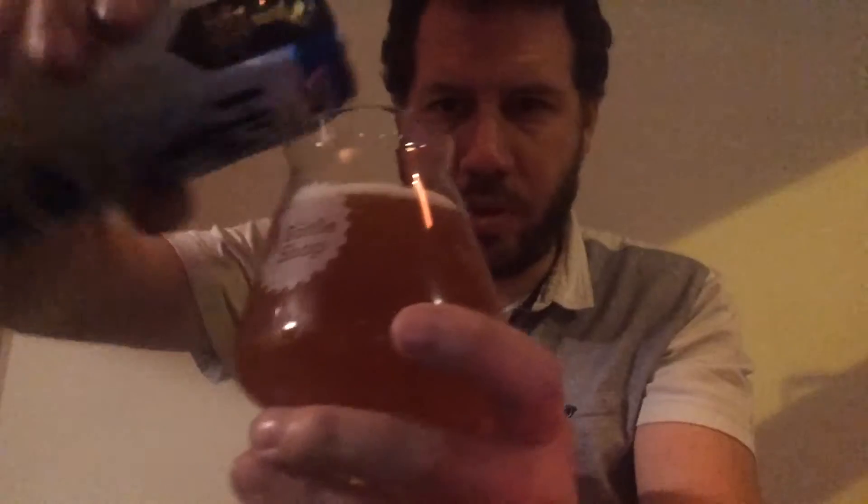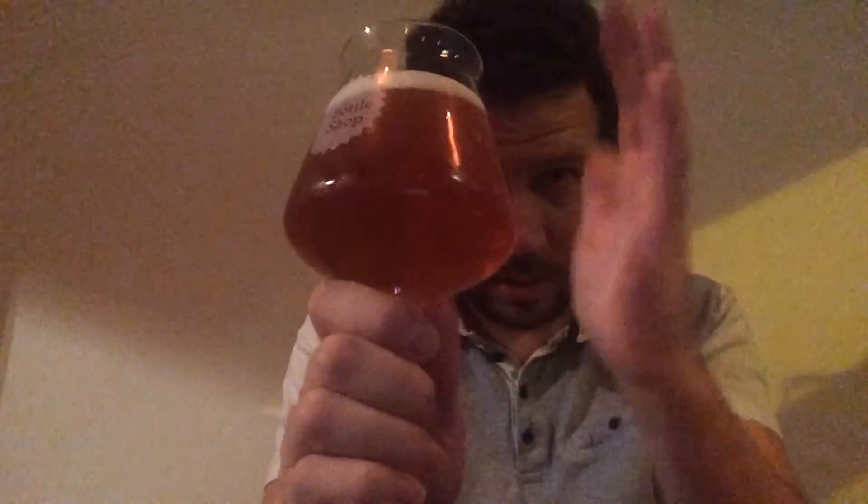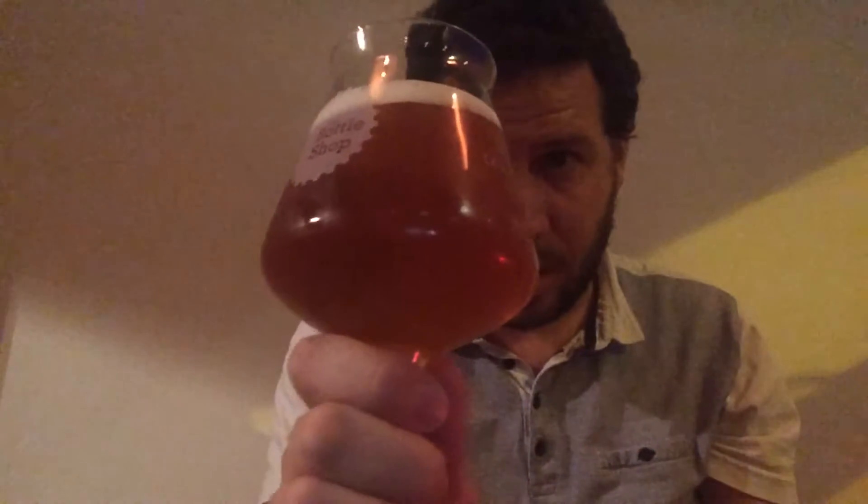Beer in a glass. This is a rye double IPA. It's not forming much of a head there, just about covering the top of the glass. It's an orangey colour, decent carbonation, lovely orangey colour.